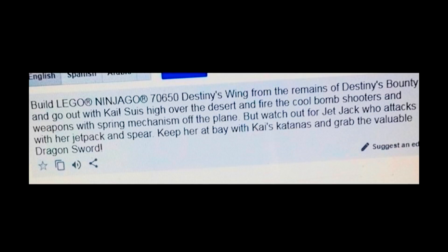The next set description says: build Lego Ninjago Destiny's Wing from the remains of the Destiny's Bounty and go out with Kai as he flies over the desert. Fire the cool bomb shooters and weapons with spring mechanisms off the plane, but watch out for Jet Jack who attacks with her jetpack and spear — keep her at bay with Kai's katanas and grab the valuable dragon sword. This is probably one of the smaller sets of the entire wave. It looks like an arrow and it's a cool looking vehicle, though not one of my favorites. It's really cool that the ninja created a vehicle from the remains of the Destiny's Bounty, which answers how they're going to be transporting themselves in this brand new realm.